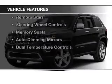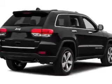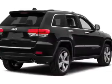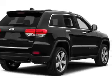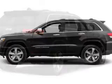The features include heated steering wheel, leather seats, heated seats, Bluetooth connectivity, satellite radio, remote start, steering wheel controls, memory seats, auto dimming mirrors, and dual temperature controls.